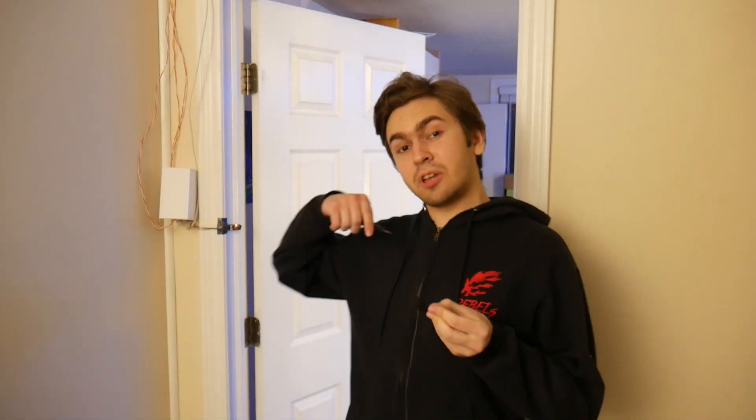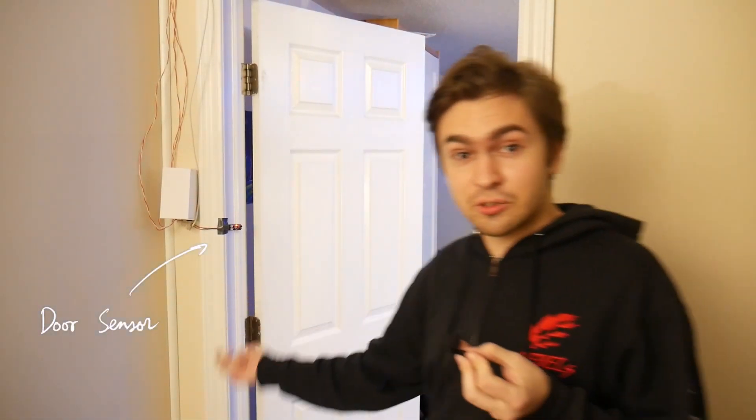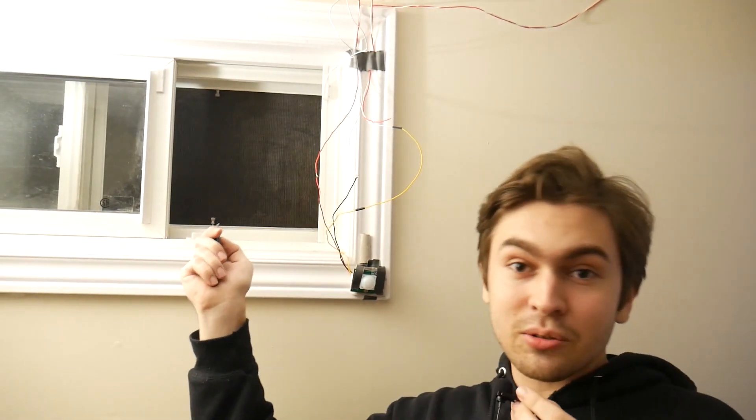Now let's talk about all the modules at Home Node. To your left we have the intruders module. It has three sensors. One is a door sensor — it will tell you if someone has broken into your door. Then we have the motion sensor, which will tell you if someone is invading and actively taking things from your house by detecting their motion. And finally, we have this camouflaged window sensor. It will tell you if your window has been broken into, and hopefully doesn't break like this in the actual house.